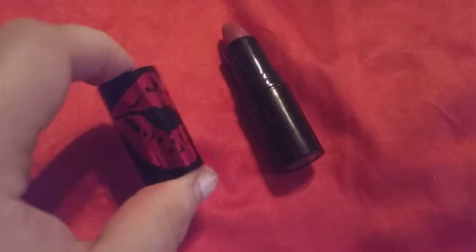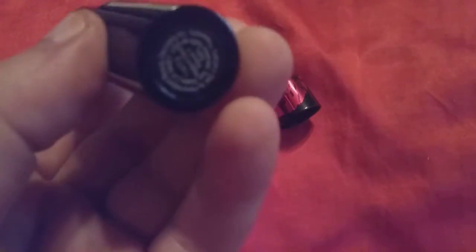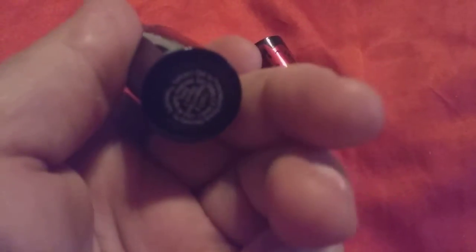Hi friends, family, folks, and newcomers, this is Bridget Earle, and I am bringing you this Betty Boop Lipstick. It is in the color mauve, and I love how it's highly pigmented. It's pink and it goes on really nice.